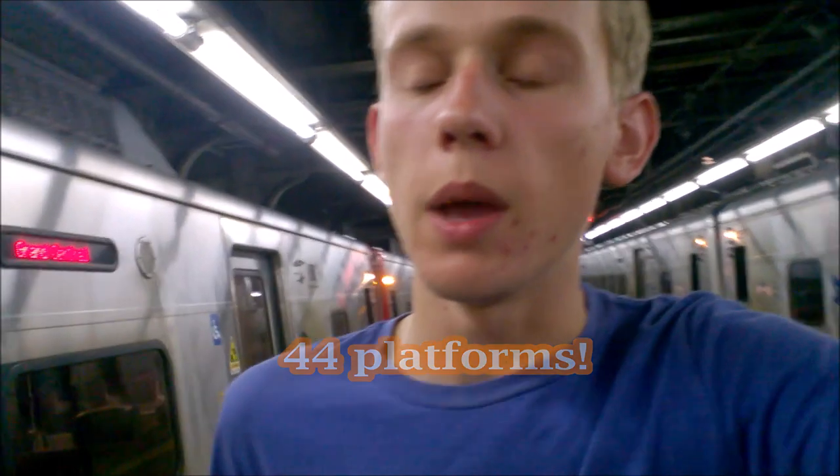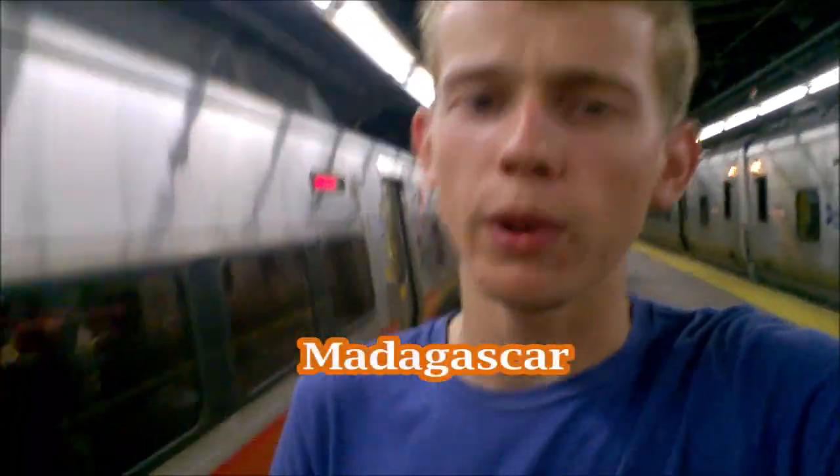If you ask me which I'd prefer — Penn Station or Grand Central — I'd go for Grand Central in a heartbeat. I don't know what I like most. Maybe it's the constellation ceiling in the concourse, the old design, the history, the crazy amount of tracks. Maybe it's the fact that Madagascar the movie plays here.